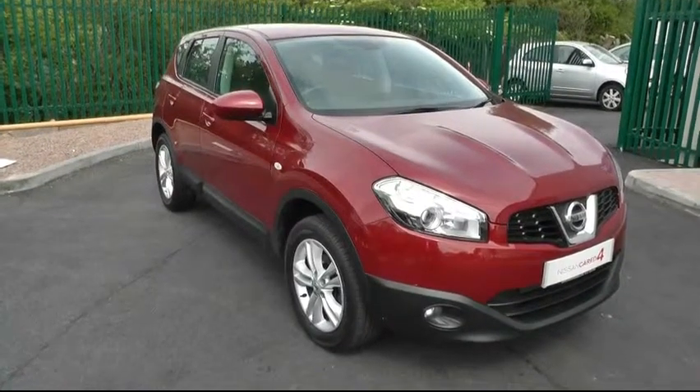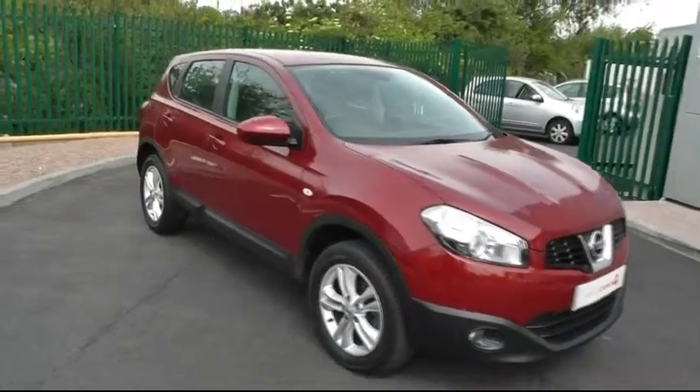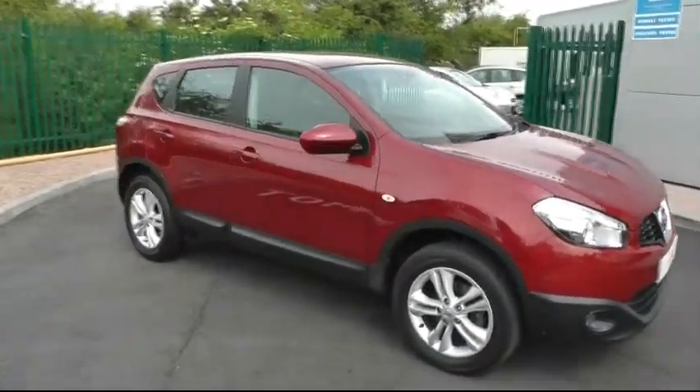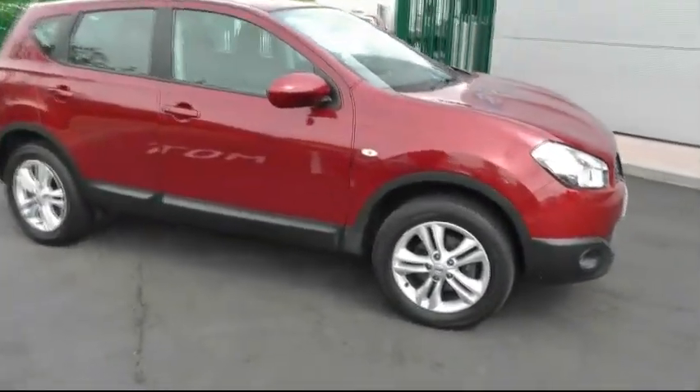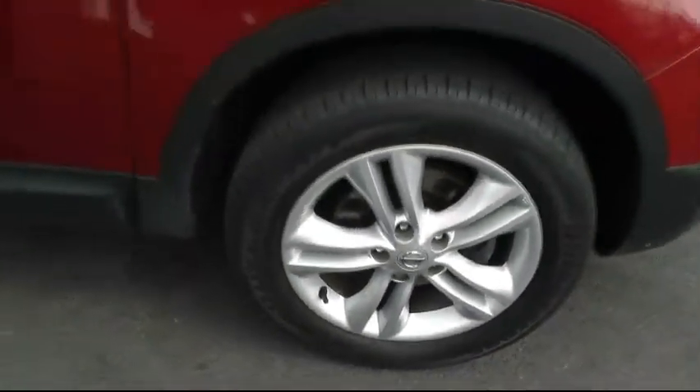A warm welcome to Brindley Nissan in Cannock today, showing you this Nissan Qashqai. This particular model is the 1.5 diesel Ascenta. Taking a quick look down at the alloy wheels, sitting on 16-inch rims.